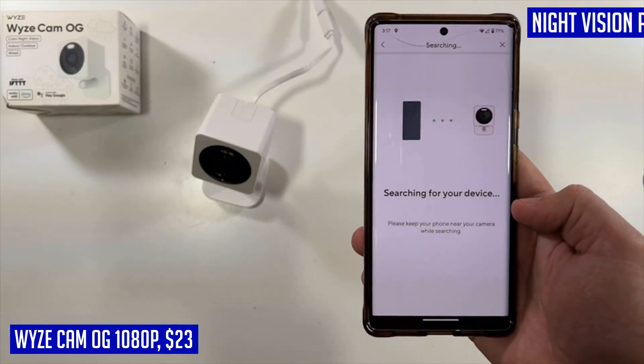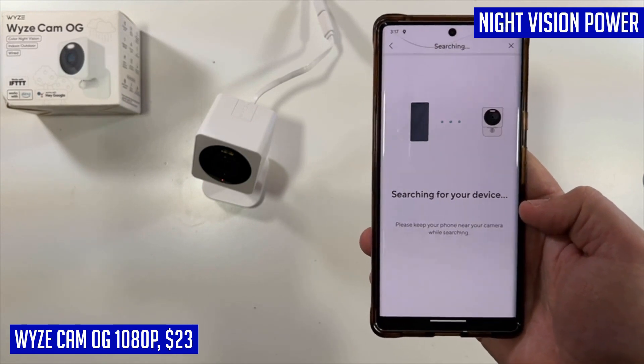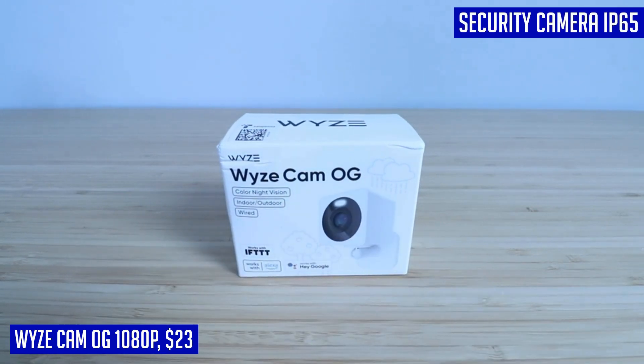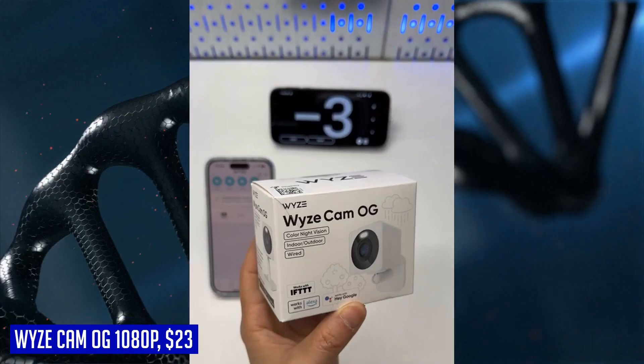Nathaniel from USA gave this product 5 stars and said: I always wanted a self-monitoring system and WYZE gives me that capability. I'll continue to buy WYZE products for the time being — this is my third camera from them.